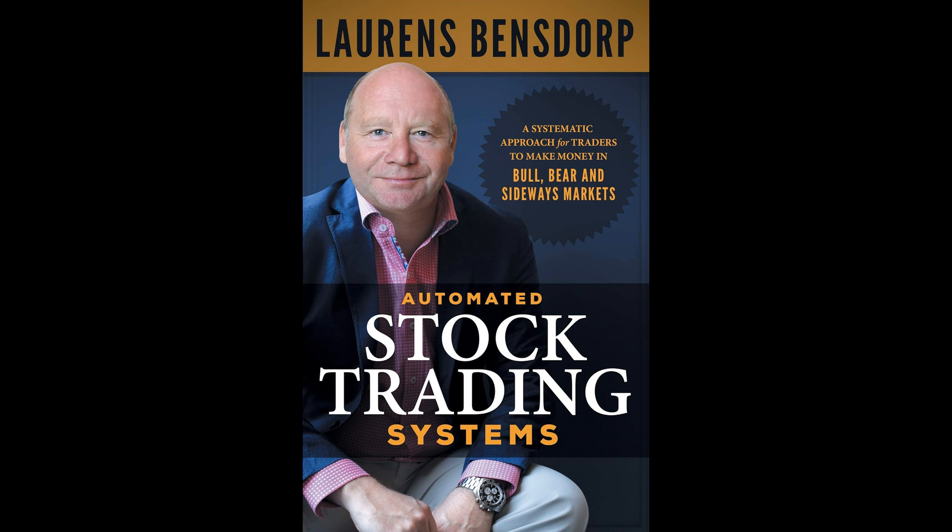Lorenz Benzdorp's book, Automated Stock Trading Systems: A Systematic Approach for Traders to Make Money in Bull, Bear, and Sideways Markets, focuses on creating a dependable and profitable trading strategy that consistently outperforms market benchmarks while minimizing risk. Benzdorp shares insights from his extensive experience in achieving these goals by utilizing multiple quantitative trading systems. These systems are designed to perform well across different market conditions — whether bullish, bearish, or stagnant — and his comprehensive, automated system provides excellent results regardless of the market's overall behavior.